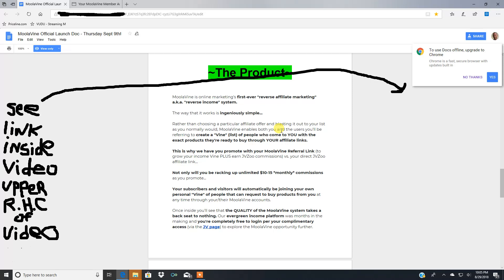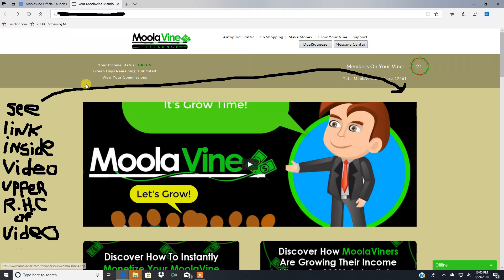When they buy that product through your affiliate link, you get a commission — that's how it works. Once inside, you'll see the quality of the Moola Vine system. It's an evergreen income platform that was months in the making. You're completely free to log in for your complimentary access and explore the Moola Vine opportunity further.